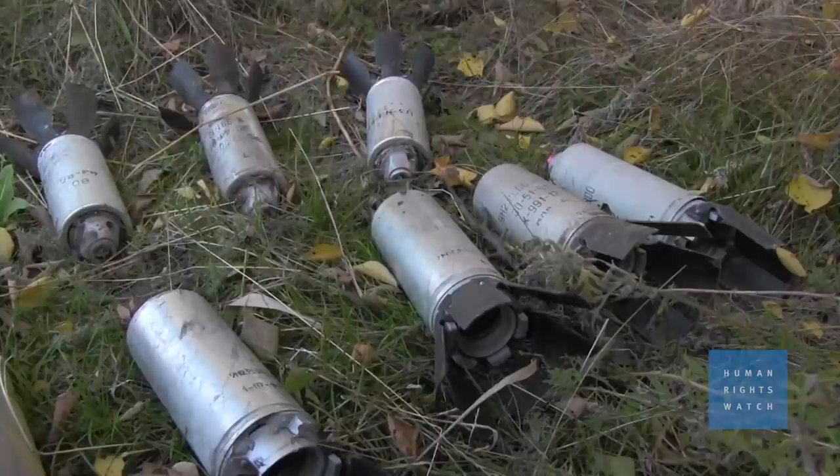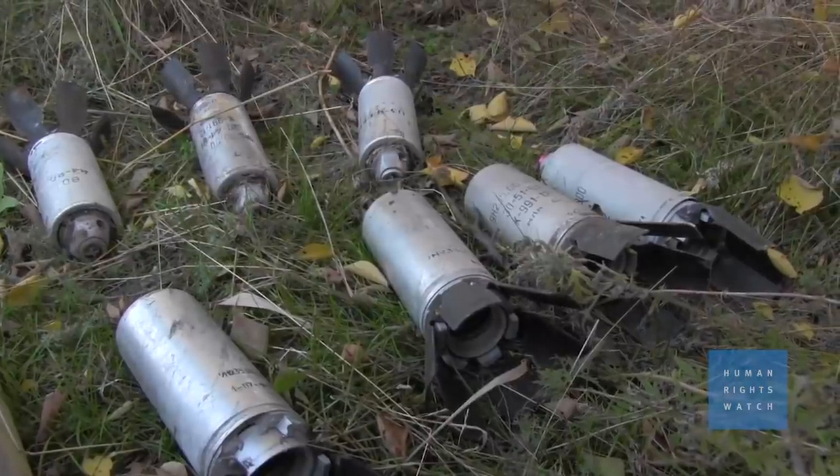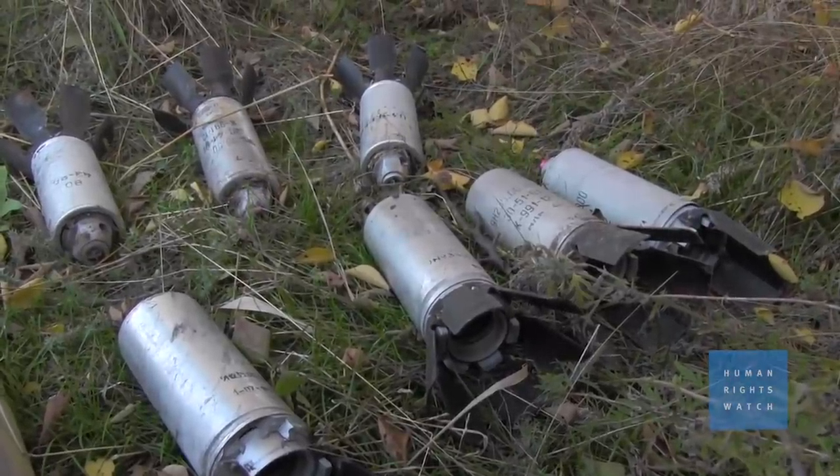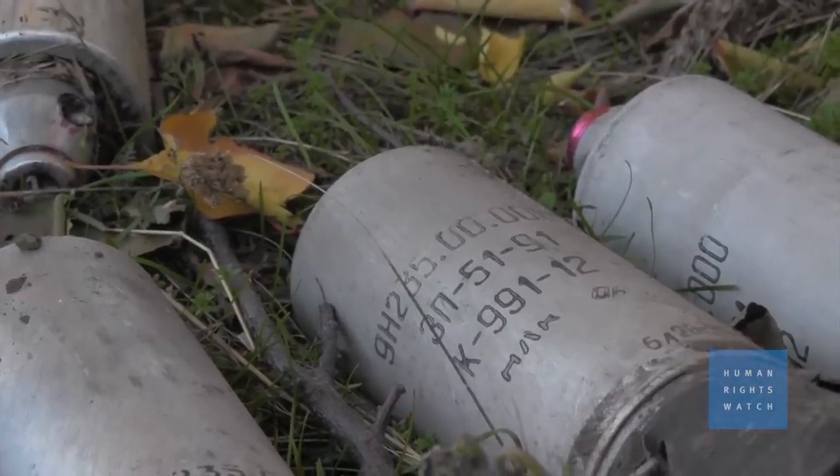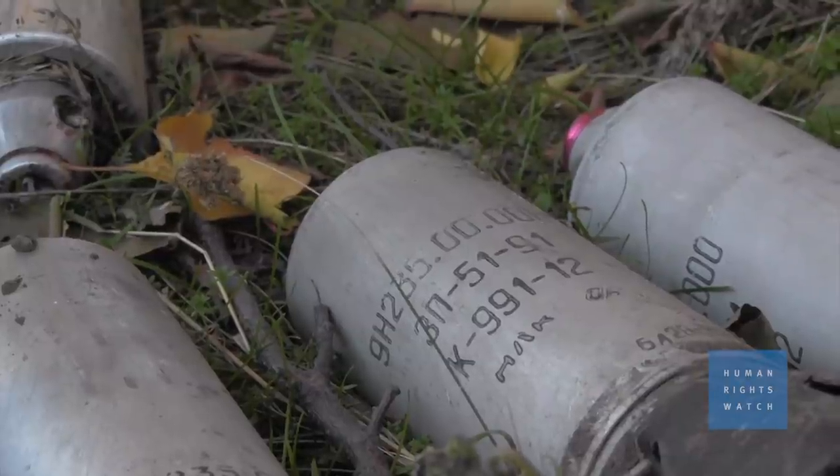The problem with cluster munitions is that they cover a wide area. And anybody who is in that area, whether they're civilians or combatants, runs the risk of being injured and killed. And that is why it is an inherently indiscriminate weapon.